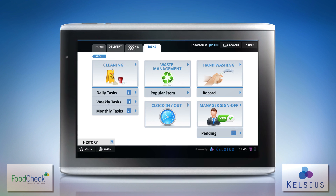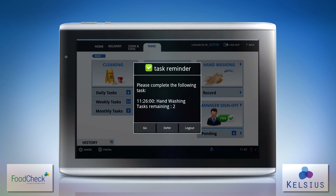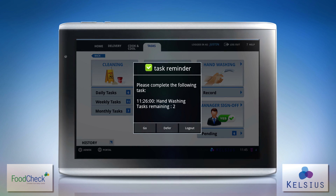These features combine with a hygiene management module, with task reminders ensuring deadlines are never missed, to ensure your food product reaches your customers in top quality condition.